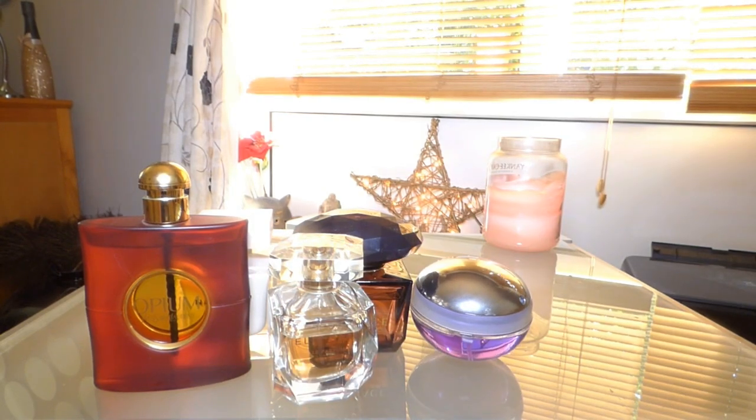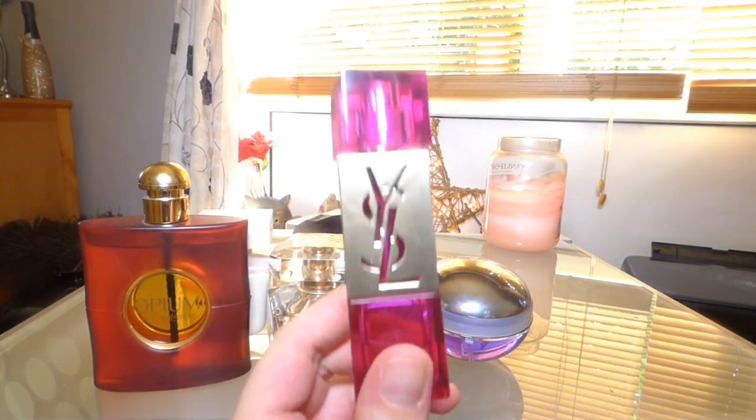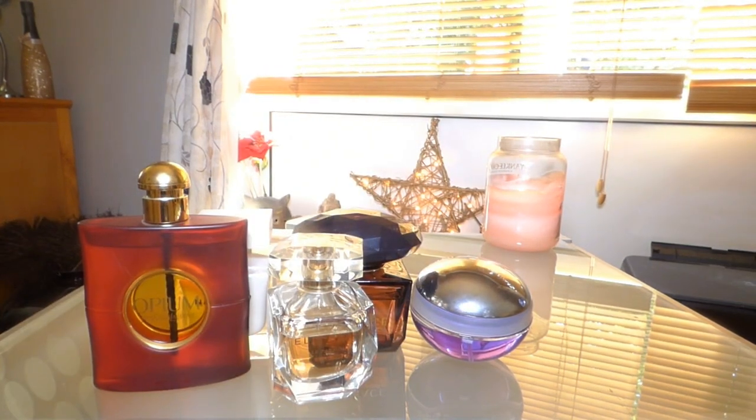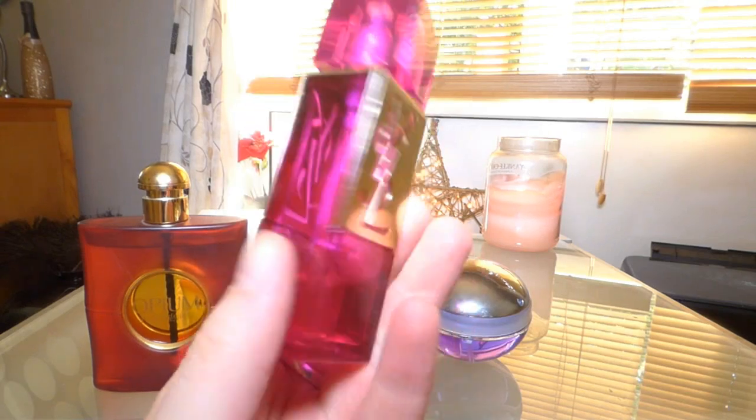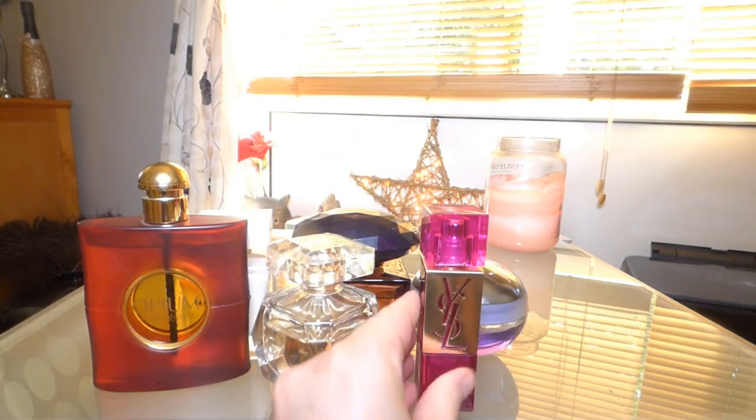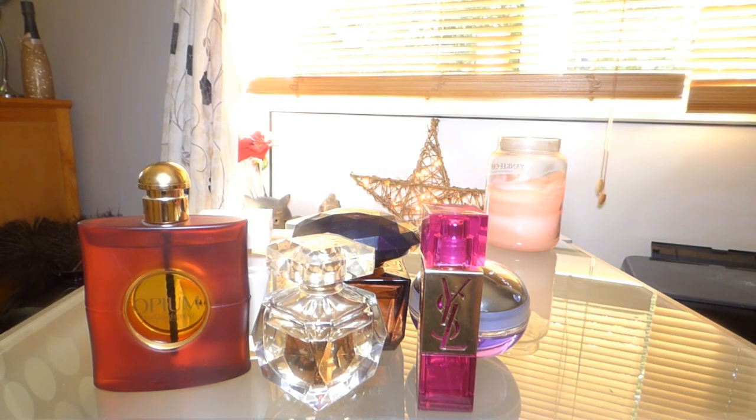If you ever wanted to try Midnight Poison but can't because it's discontinued, or you like Midnight Poison and are looking for something similar, try this fragrance — it's L by YSL. They do smell similar; there's definitely the DNA of Midnight Poison in it. It's the rose-patchouli combination that makes them smell the same, and this one is still available. If you long for Midnight Poison but can't buy it anymore, give this one a go.